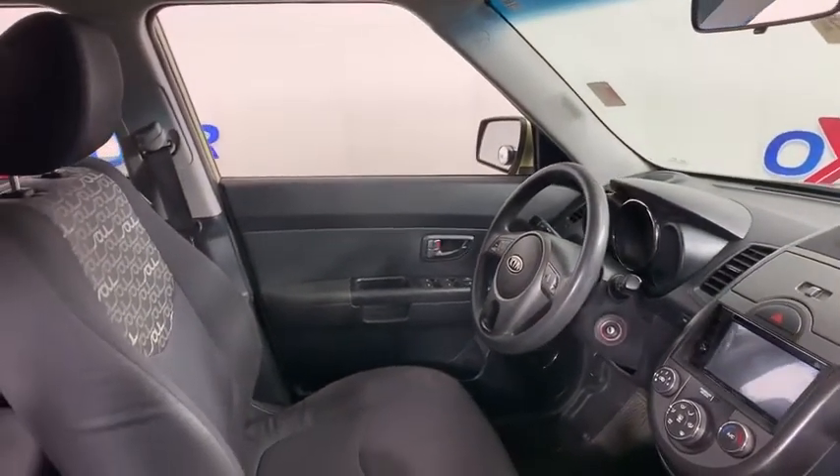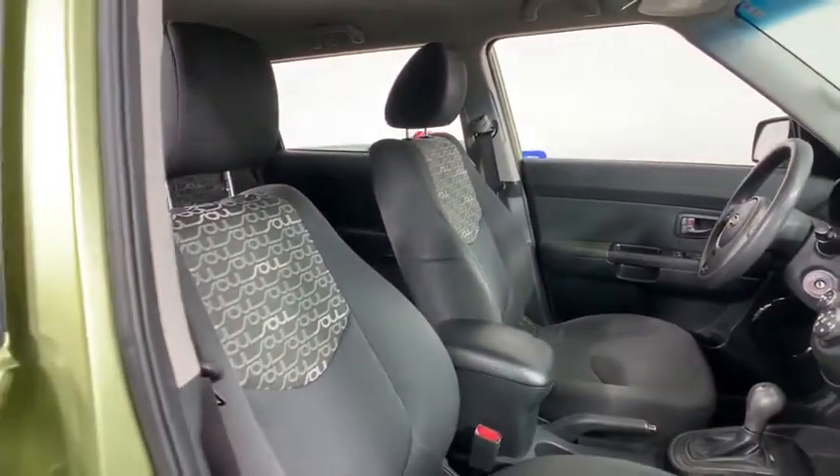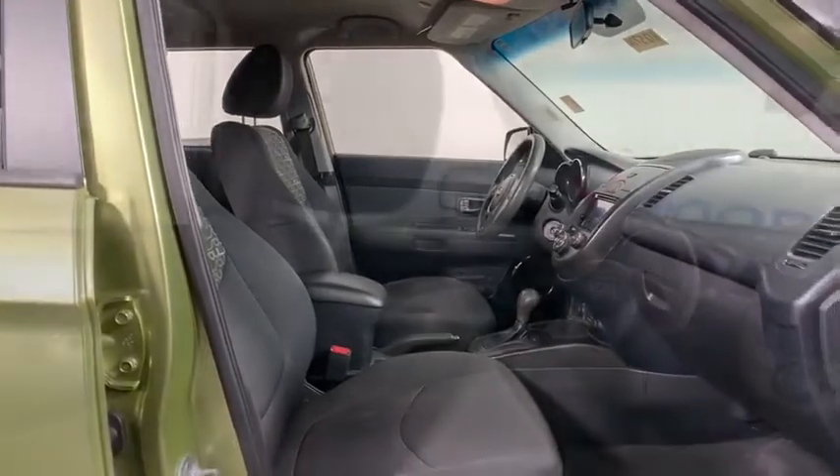Brake assist, cargo net, tachometer, panic alarm, remote keyless entry, rear window wiper, cloth seat trim, driver vanity mirror, front reading lamps.